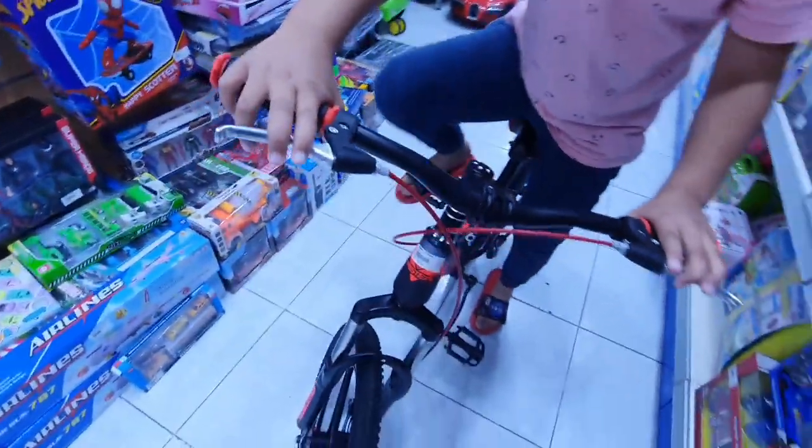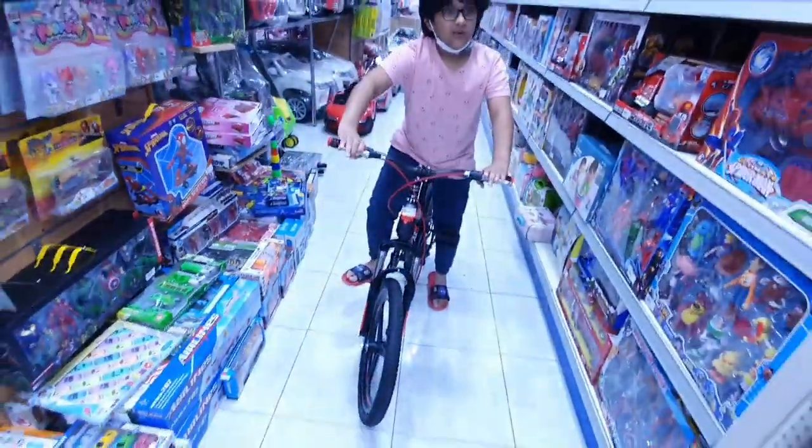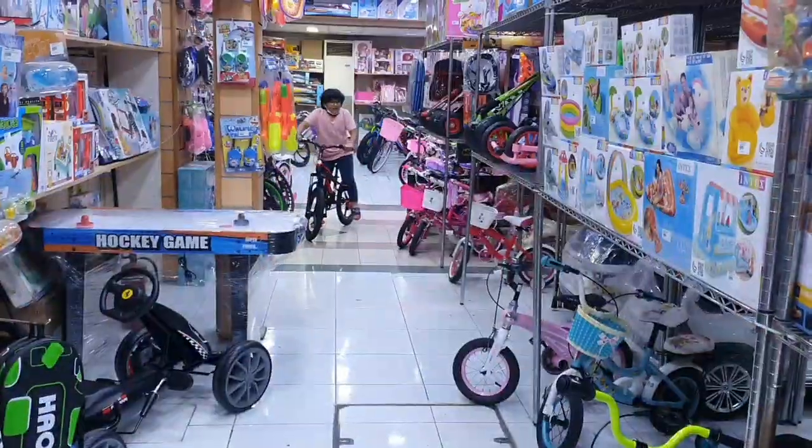I'm not that into green anymore, so that's why I bought red. Hope you guys enjoy this cycle too — I really love it. Bye guys!